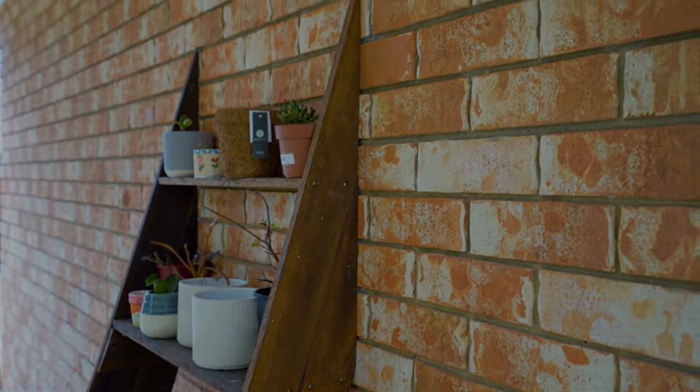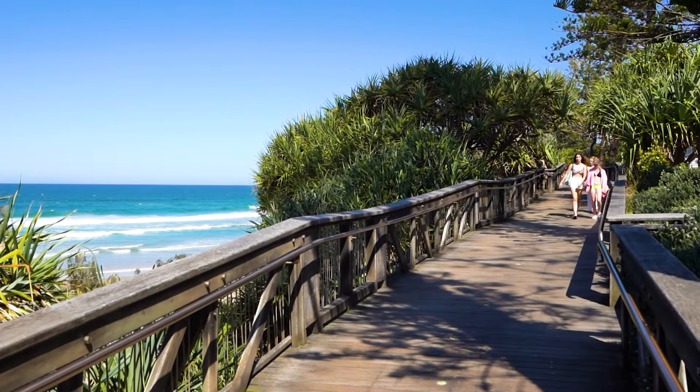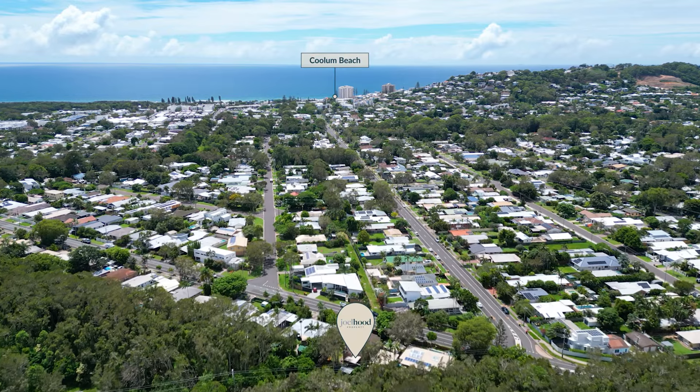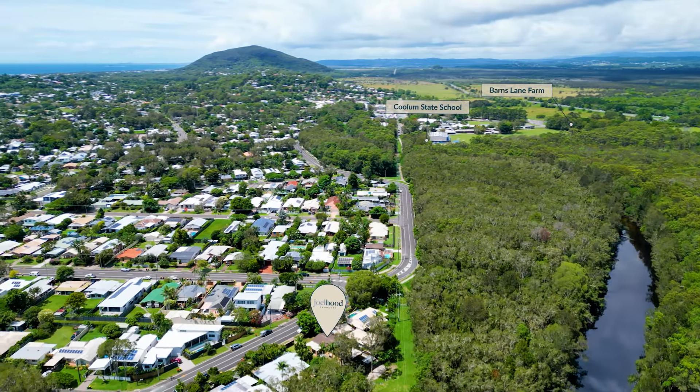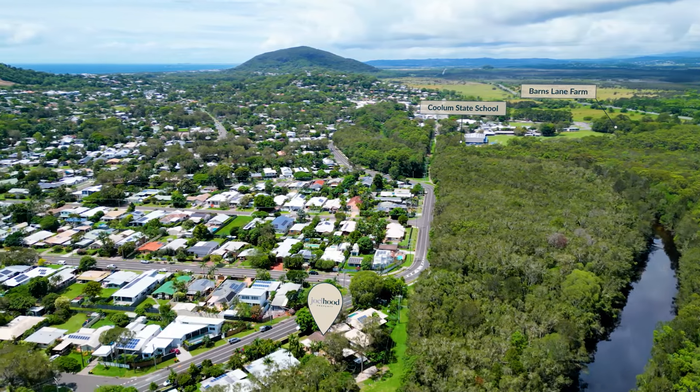What the owners have loved most about this property is the ability to walk and ride everywhere in Coolum. The flat terrain allows you to get to Coolum State School and the soon-to-be-developed Barns Lane Farm, as well as the Coolum shops and beach.